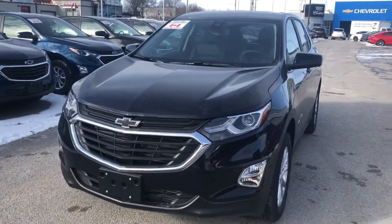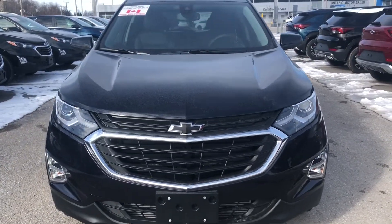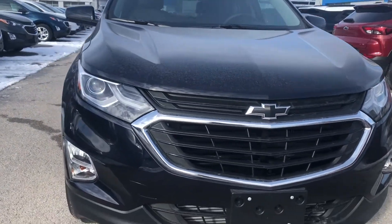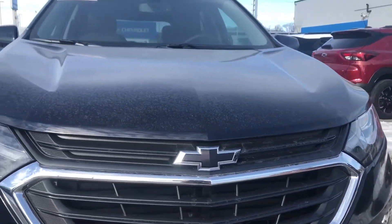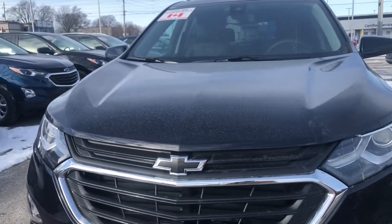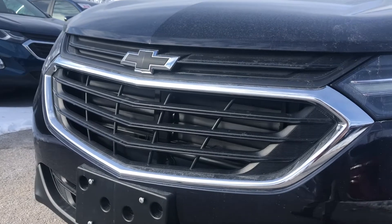Hey, it's Greg from Ontario Motor Sales and I am here with the 2021 Chevrolet Equinox LT, finished in the super unique midnight blue. Now I don't know if this vehicle is going to do this blue justice — in fact I know it's not — so you have to come see it for yourself. But since we are doing a video of it, you are going to see what it looks like.